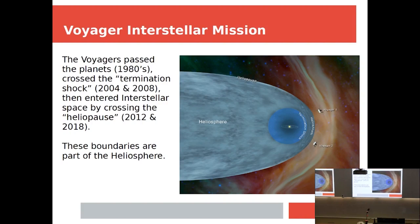Voyager passed the planets in the eighties. Looking at this diagram: the sun is here, there are the orbits of the planets, and then there's this barrier called the termination shock. Both Voyagers crossed this — you could see it in readings on various instruments. That was in the 2000s. Then in the 2010s they crossed the heliopause. Now both Voyagers are, in a sense, outside this thing called the heliosphere — the larger structure that sits around the solar system. It's not on the scale of other stars, but bigger than the orbits of the planets.